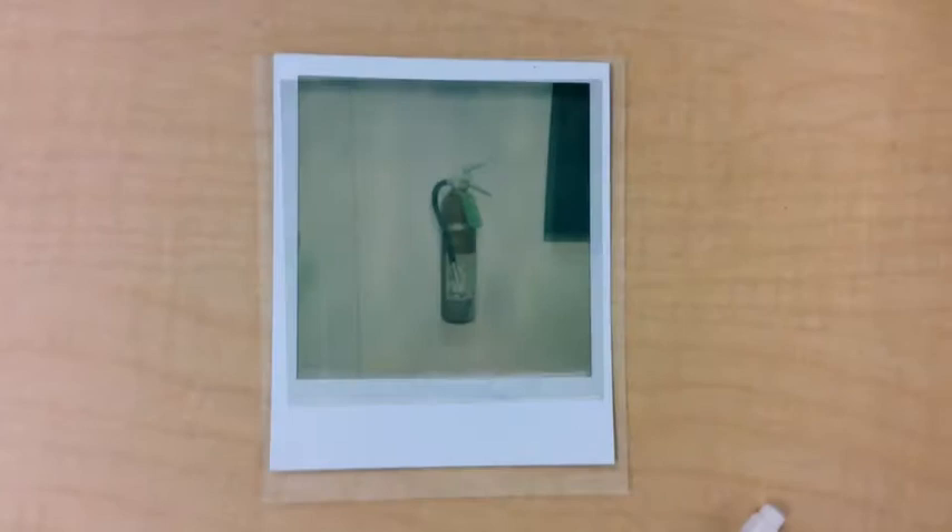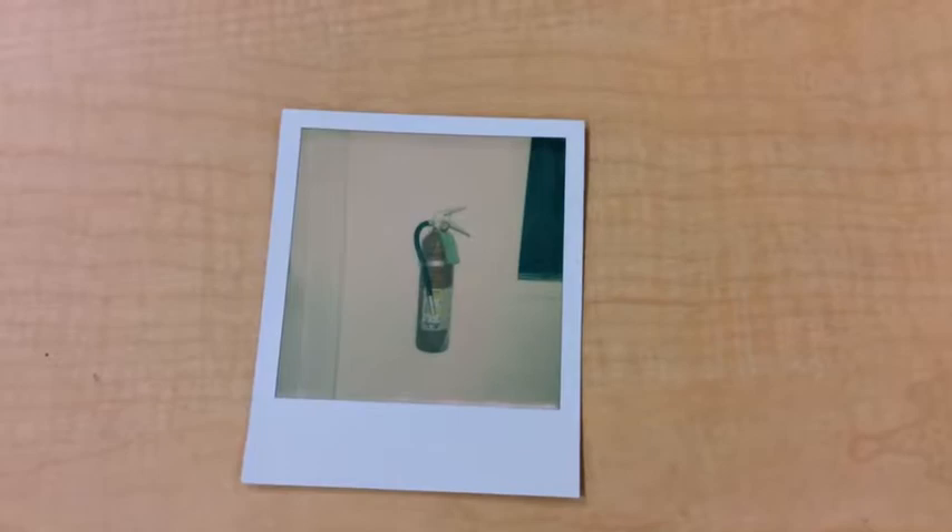The Polaroid camera works by exposing the film to light, and once the light hits the film, a chemical reaction happens. This chemical reaction forms silver atoms. If you are shooting in black and white, there is one layer of film. But if you are shooting in color, there are three layers — one for green, one for blue, and one for red. Then the film is treated and reacts with the dye developers.